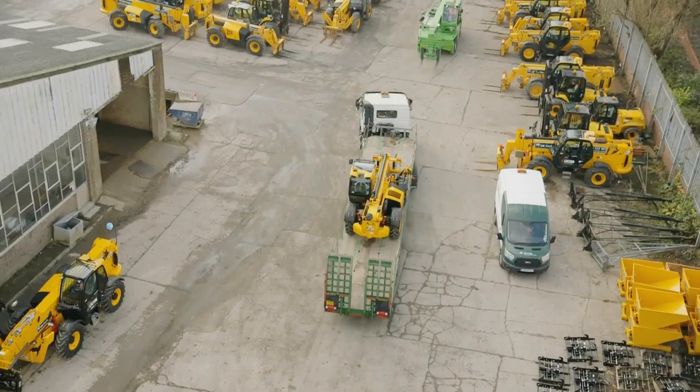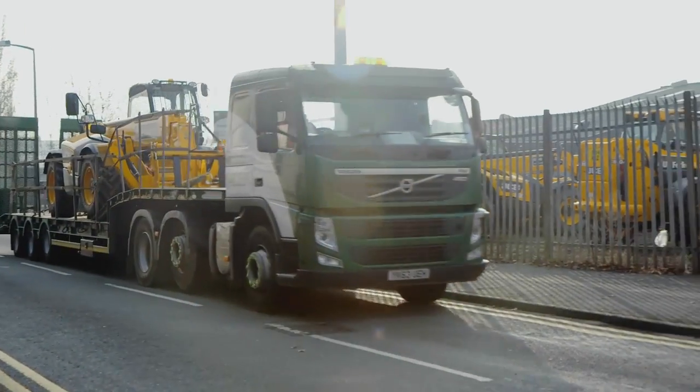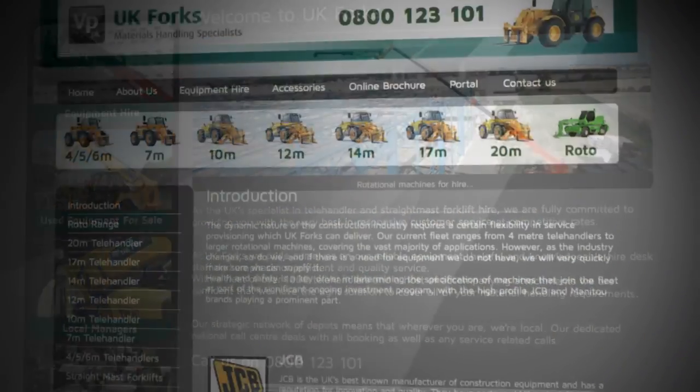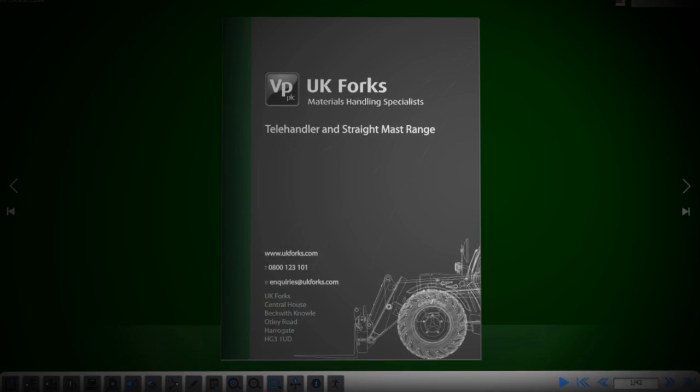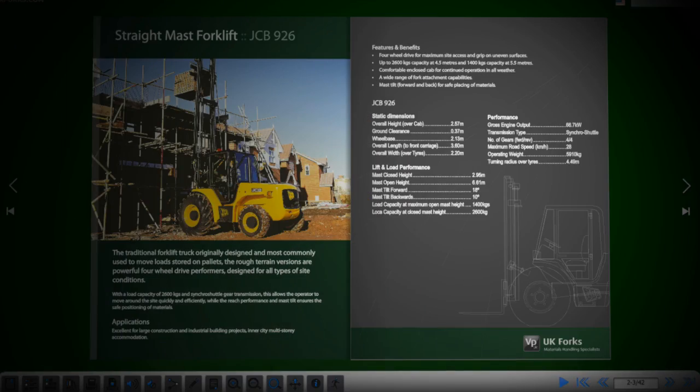A fleet of tractor units and low loader trailers enables the business to deliver machines across the UK to easily meet the demands of regional and national customers. A dedicated marketing department, together with the UK Forks website, enables customers to access their account information using the UK Forks online system.